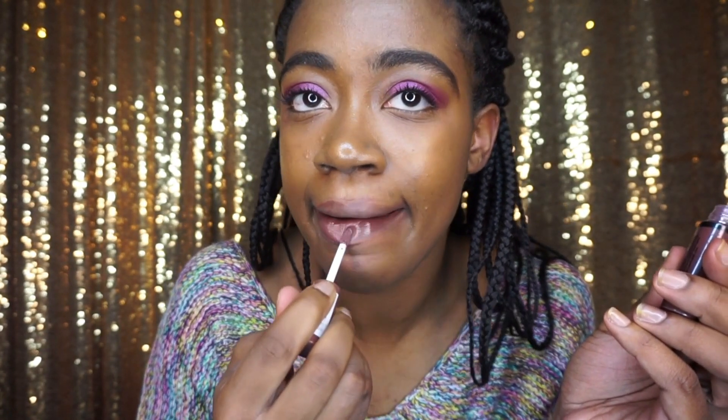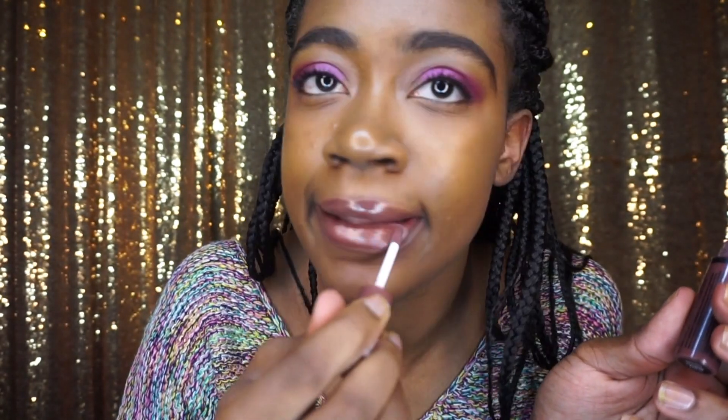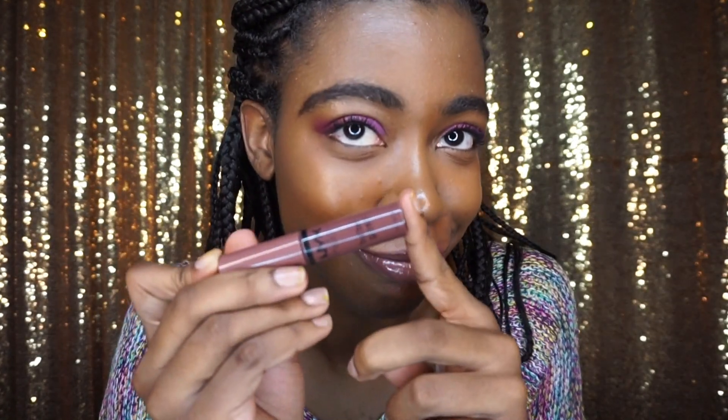The next product from NYX is the Butter Gloss. I love the Butter Gloss. This shade I'm putting on right now is Ginger Snap. I love this shade — I have it in my purse, my vanity, my drawer at work. It's like a mauve-y brown, a lighter brown. I love this color. I have so many shades of the Butter Gloss. It's so affordable and I love the formula. It's really nice on the lips and makes them look cute and shiny.